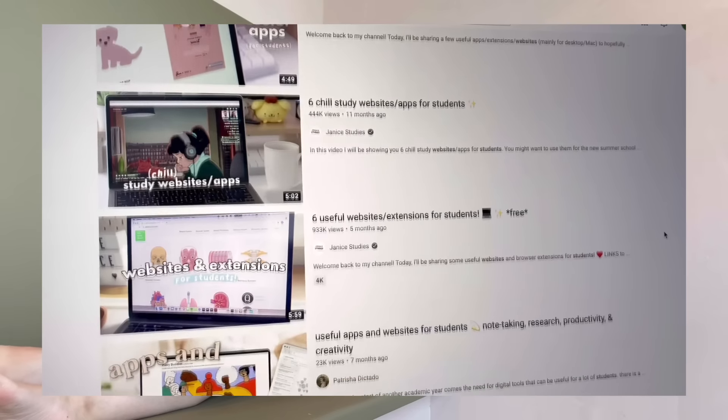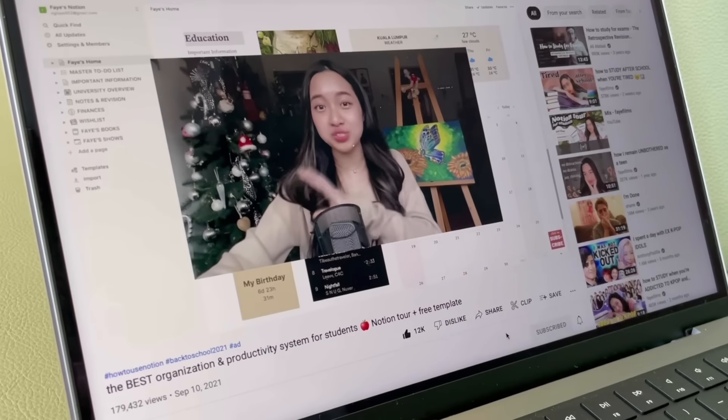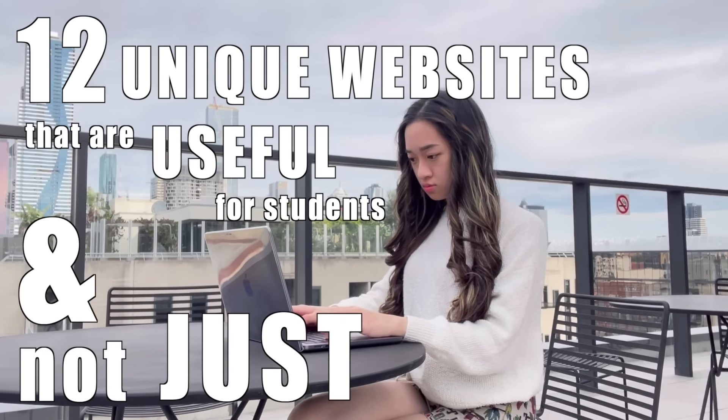Okay Bestie, like you, I love watching these kinds of YouTube videos. But one thing I've realized is that a lot of these videos reintroduce the same popular websites like Forest or Notion which are useful, but today we are going to focus on 12 unique websites that are useful for students, and not just aesthetic.